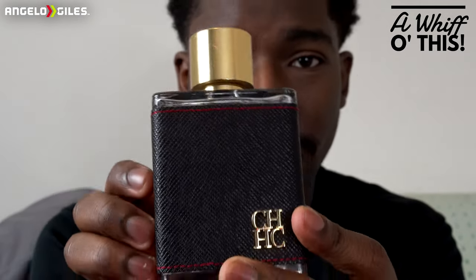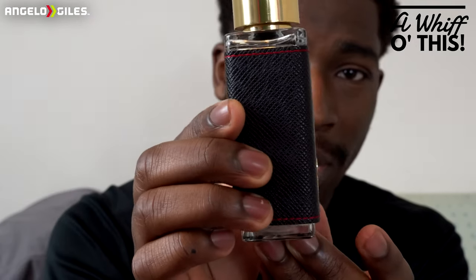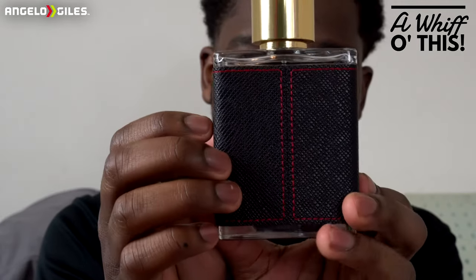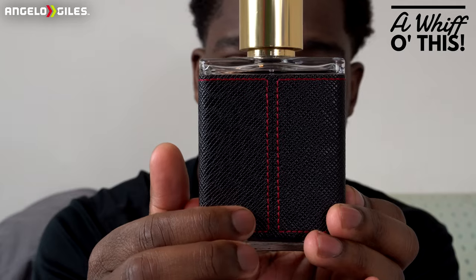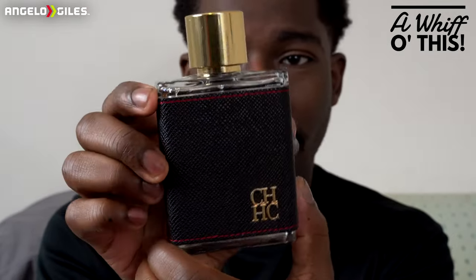If you look at the stitching, it looks really nice — they have this red marking around it. They did a great job with the bottling. On the back, they have stitching like it's a leather seat in a car. And on the bottom there, they have the actual information. This is 3.4 ounces and it's an eau de toilette.